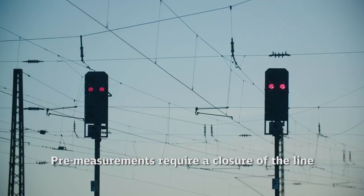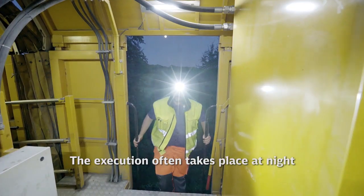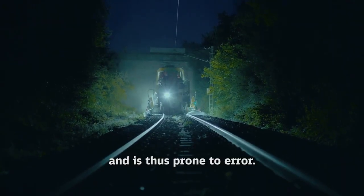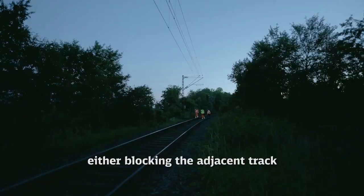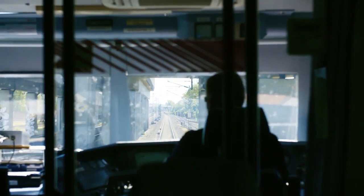Pre-measurements require a closure of the line and are time consuming and costly. The execution often takes place at night and is thus prone to error. The need for personnel on the track means either blocking the adjacent track or reducing the maximum speed.